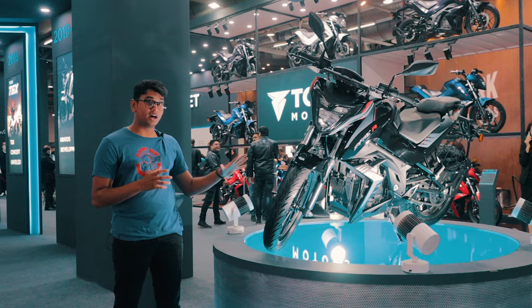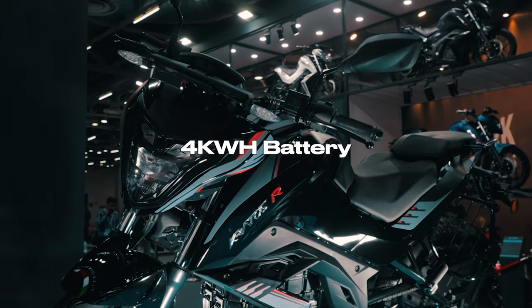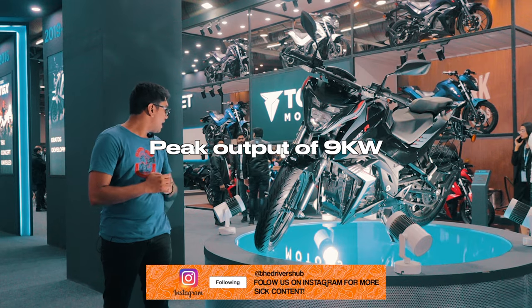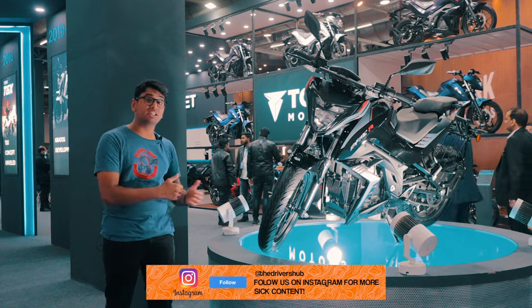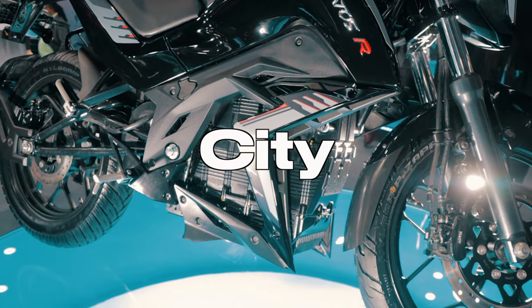Now this over here is one of their latest creations, the 2023 Kratos R. It comes with a 4kWh battery, a peak output of 9kW, and it's a pretty nice looking motorcycle. It's a naked motorcycle made for the city but with a sporty touch to it. It has a couple of different driving modes — sports, city and eco mode.